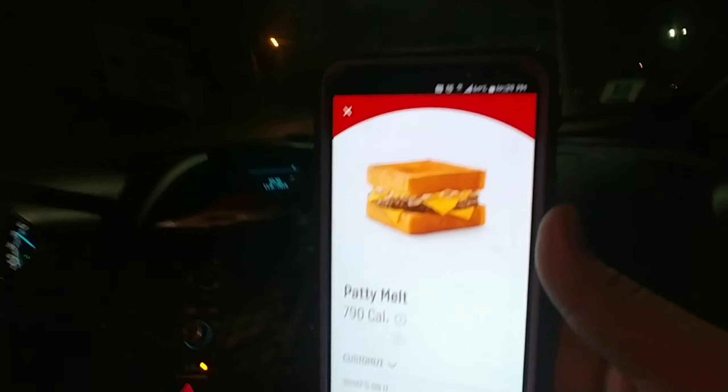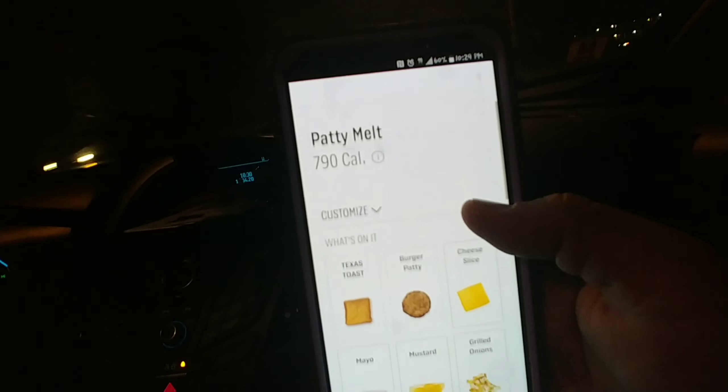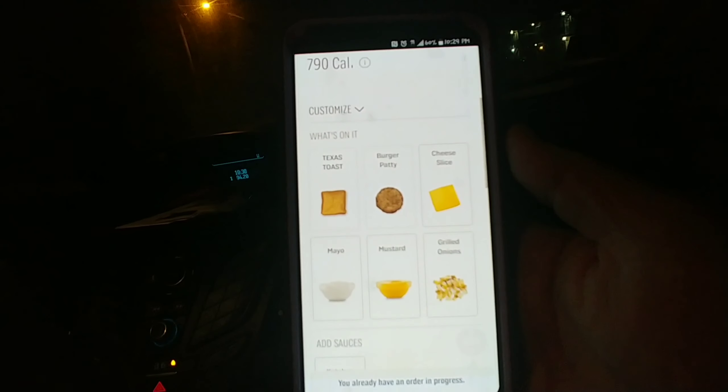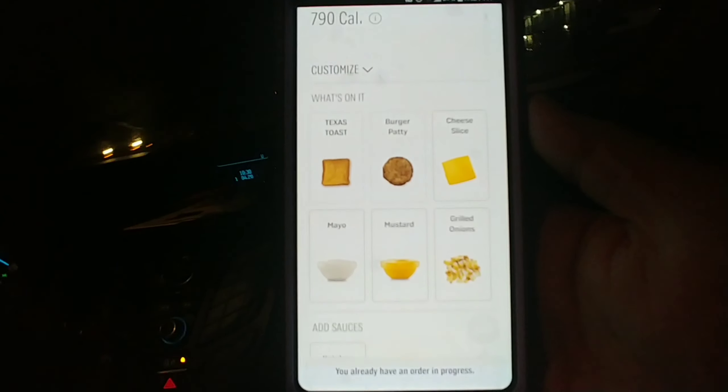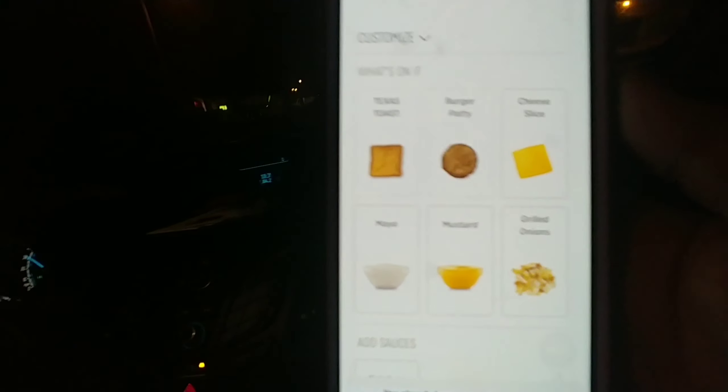It has 790 calories and the price is $3.99. It comes on Texas toast with a burger patty, a slice of cheese, mayo, mustard, and grilled onions. I was on the app — I like to order ahead so when I get there I just press install number and, like a genie when you rub a lamp, a Sonic car hop appears and gives me my food.